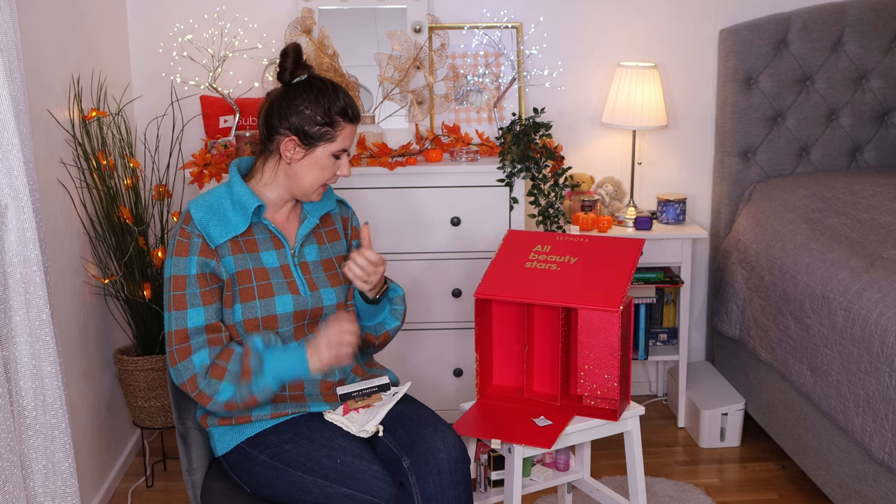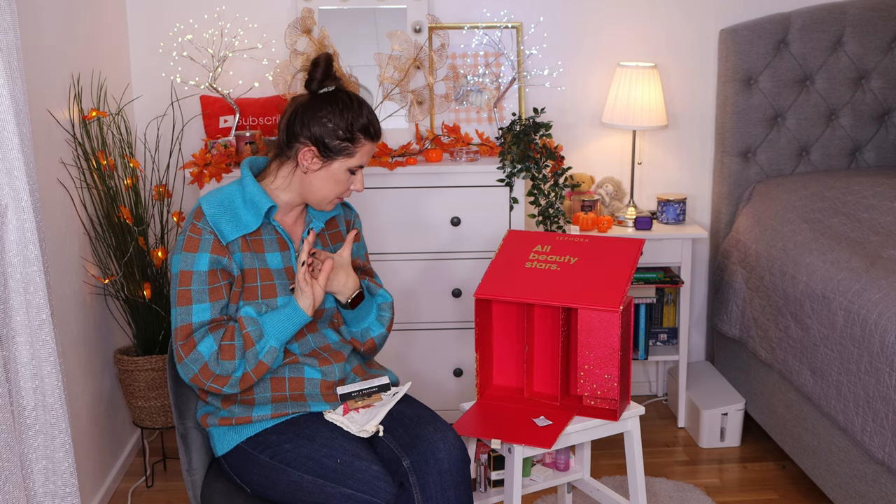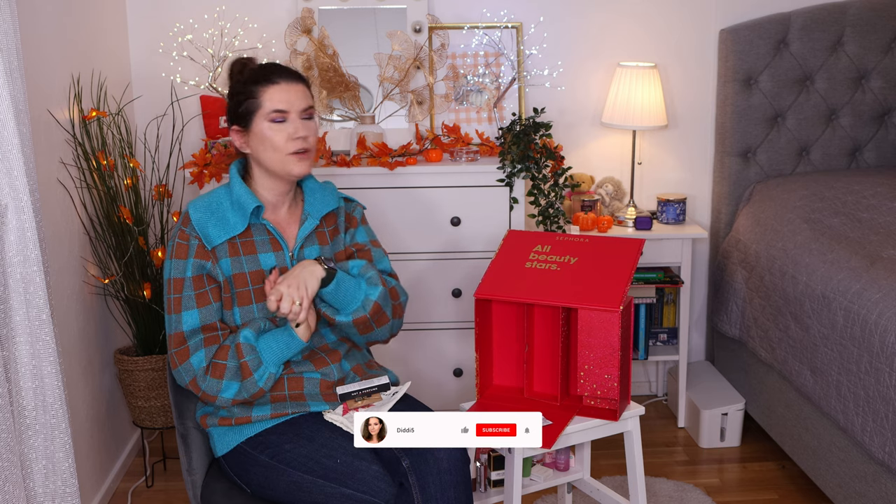That was everything in this calendar. I think it's a really good calendar — you get a lot of products. A lot of sample sizes, but really good products. The full size items like the Anastasia Brow Freeze, the Pillow Talk lipstick, and the Fenty Beauty Diamond Bomb are expensive products that already justify the value of the calendar. I'm really happy with all the products. Let me know down below what you think about this calendar, what your favorite product is, and don't forget to like, subscribe, and hit the notification bell. See you in the next video — I love you all, bye!